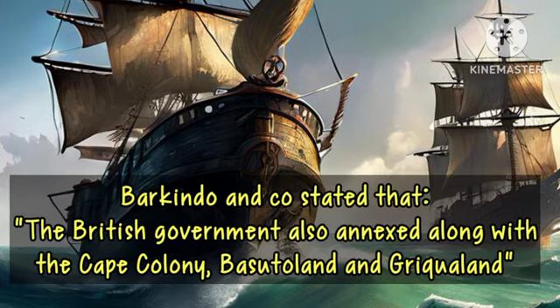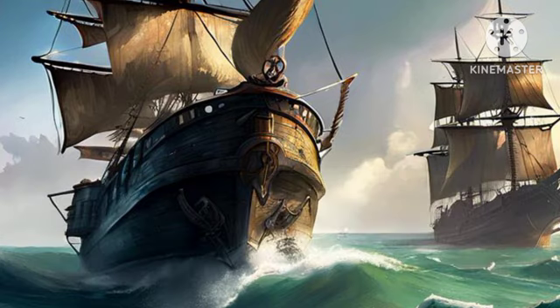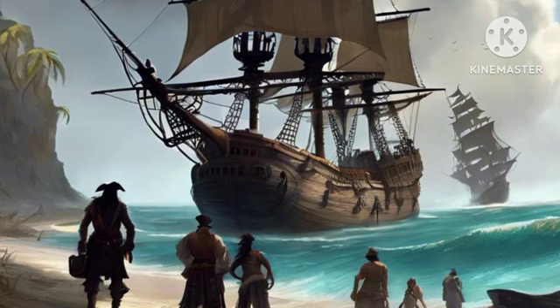The British annexation of the Cape Colony was for mainly economic and strategic reasons. To put up their strongholds, the British introduced a number of social and economic changes to the area. Unfortunately, the introduction of some of these changes caused a large number of Dutch-speaking colonists, referred to as the Boers, to trek northwards out of the Cape Colony.